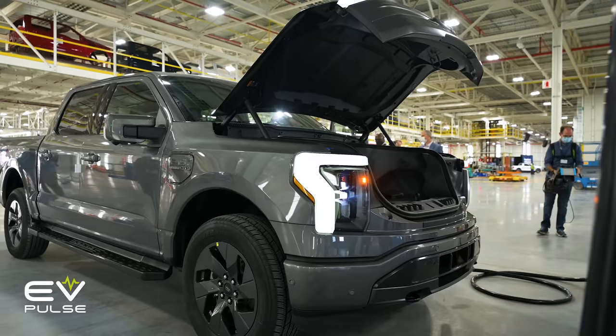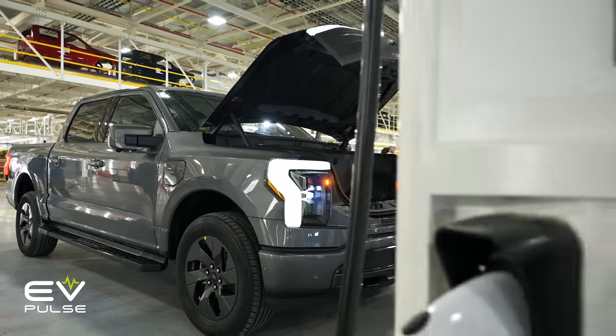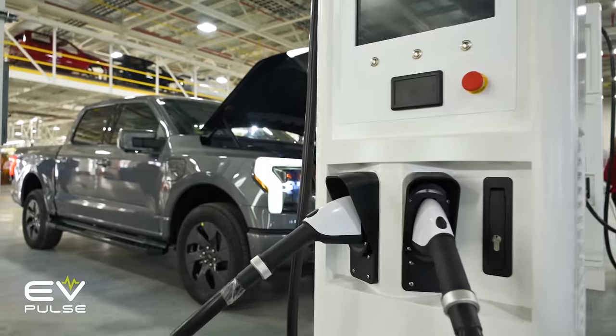With an eye on maintaining battery health, charging to 80% makes a lot of sense. Whether it's a phone, cordless drill, or your car, batteries simply don't like to be full. Keeping them topped to the brim means over time the maximum kilowatt hours they can hold shrinks faster than it would otherwise. Automakers, always concerned about warranty costs, even suggest limiting how much you charge.